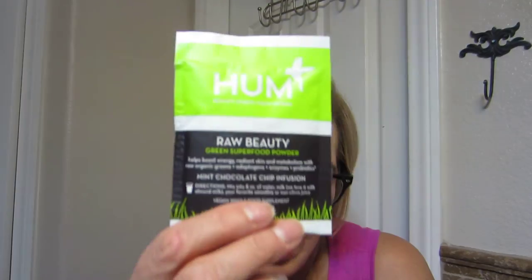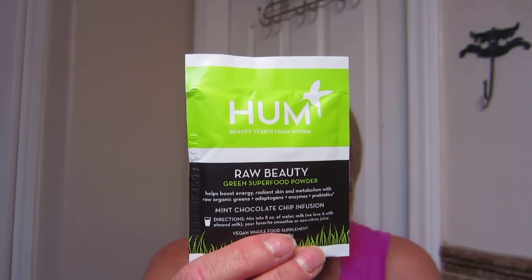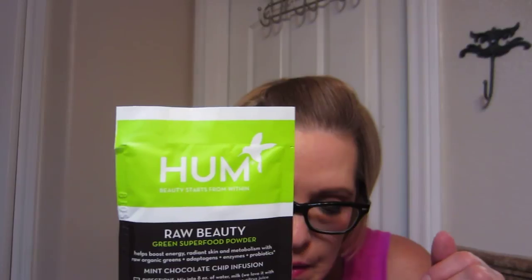The bonus is HUM Nutrition Raw Beauty Green Superfood Powder. This energy-boosting powder harnesses raw organic greens, enzymes, and probiotics to support healthy skin. Full-size is $39.00. It's 25 calories and contains barley juice, wheatgrass, spirulina, alfalfa grass juice, an adaptogenic blend with licorice, American ginseng, ashwagandha, eleuthero — it's got a bunch of stuff in it. Palm sugar, stevia.